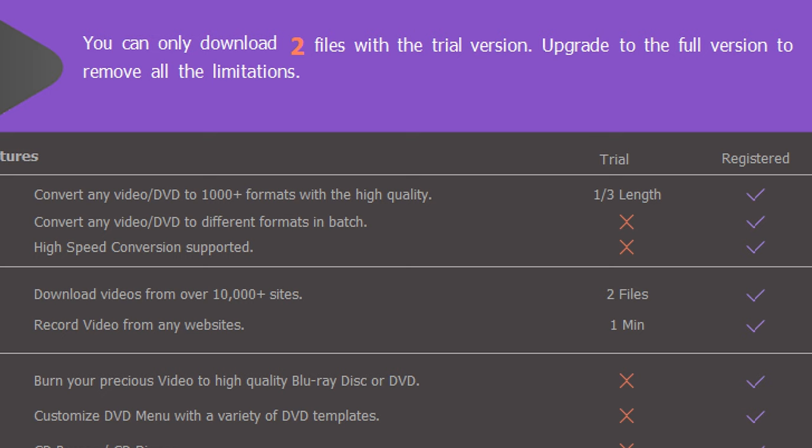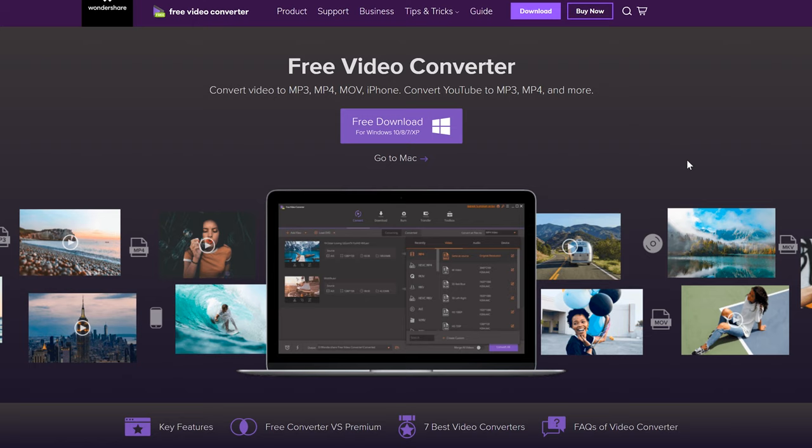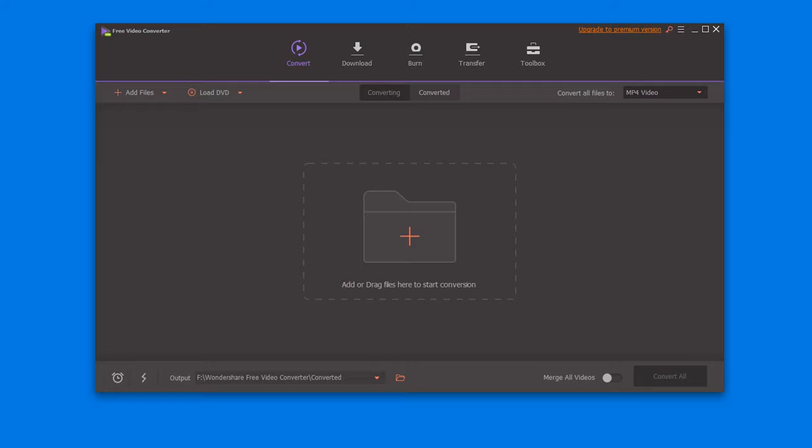If at the moment you can't afford this software, Wondershare also has another program called Free Video Converter, which has almost all the tools that Uniconverter has, but it's a little more limited. Links to all these in the video description.